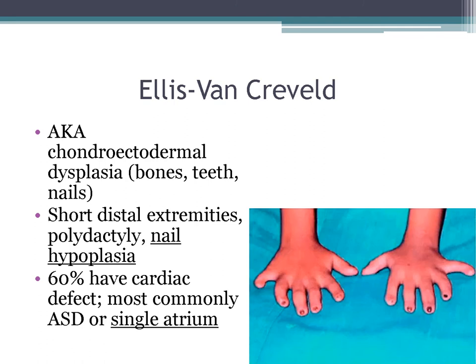Ellis-van Creveld syndrome, also known as chondroectodermal dysplasia, involves issues with bones, teeth, and nails — with short distal extremities, polydactyly, and nail hypoplasia. Sixty percent have a cardiac defect; most commonly it is ASD or single atrium. Any time you see a patient with a single atrium, Ellis-van Creveld should be high on your differential.